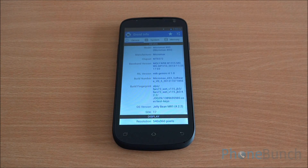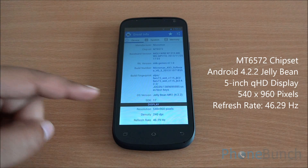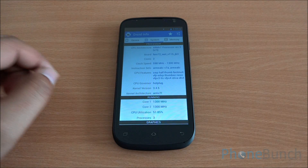First let's have a look at the hardware specifications. You can see that it's the Micromax A93 running on the MT6572 chipset from MediaTek. It's a dual-core chipset running on Android 4.2.2 Jellybean, which you can see in the OS version. You have a 540x960 pixel, 5-inch display — that's qHD resolution.